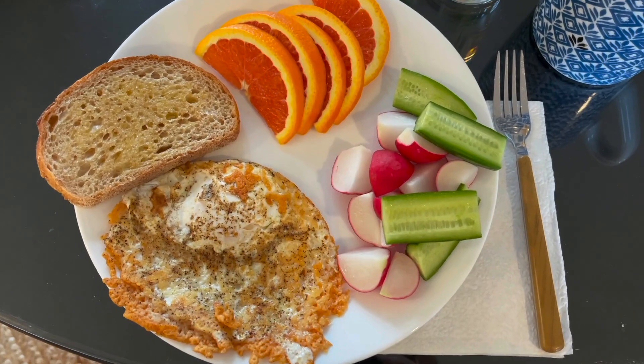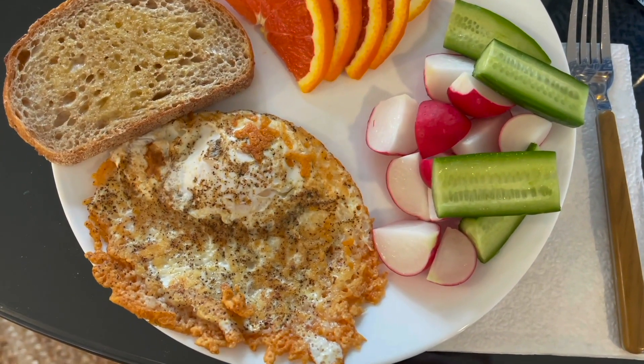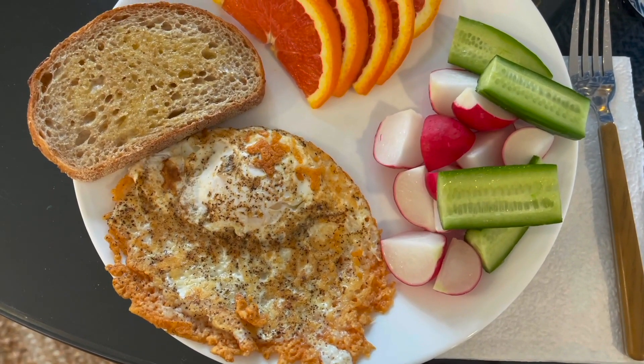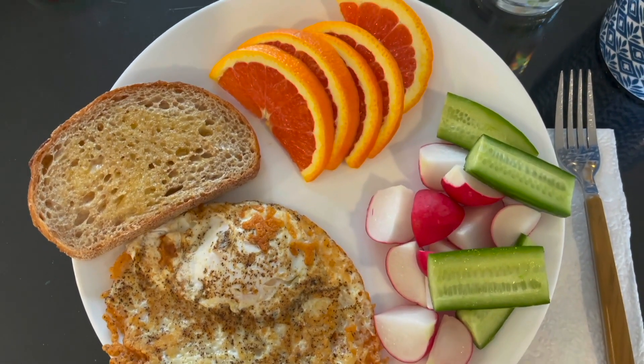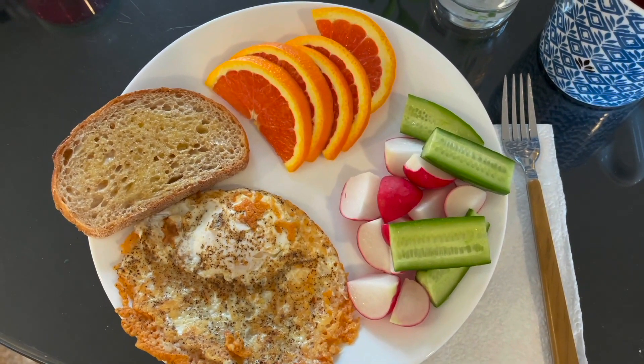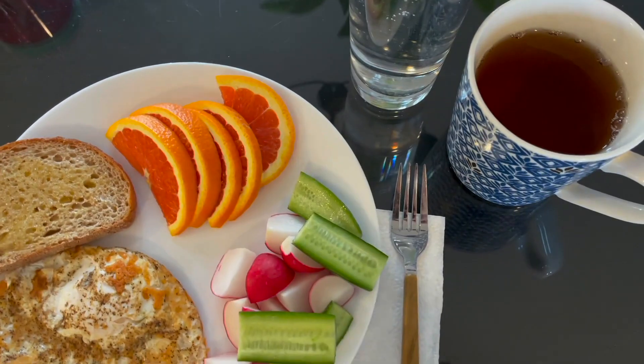For Monday's breakfast, this is my breakfast. I have a parmesan egg — I just sprinkle some parmesan cheese on a skillet and then I crack an egg over it and flip it once it's all crispy. Some sourdough bread, oranges, radishes, and cucumbers. I'm having some oolong tea.